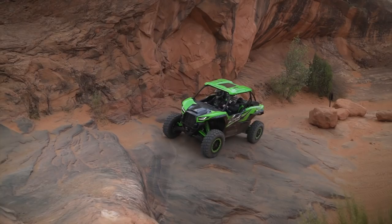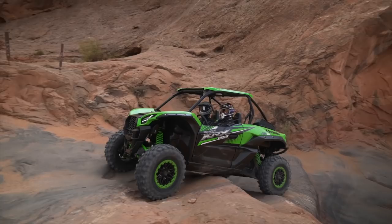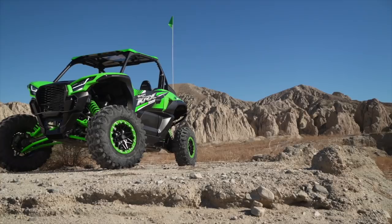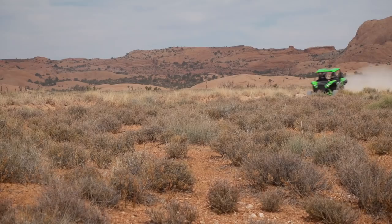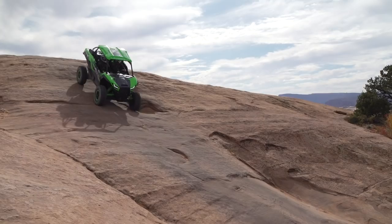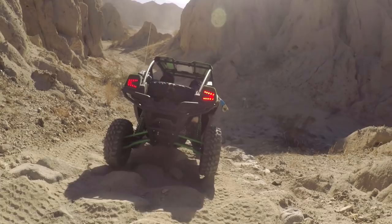The big 31-inch Maxxis Carnivore tires do well at making small bumps disappear with their increased rollover, and delivered excellent traction in the rocks while working well in sandy desert despite some low-speed chatter. Hydraulic disc brakes at all four corners slow the KRX with dual-piston calipers up front and single-piston calipers rear. Braking power and feel were both very good, easily overcoming the weight of the vehicle and its burly wheel-and-tire setup, with braking balance well-dialed at both ends.